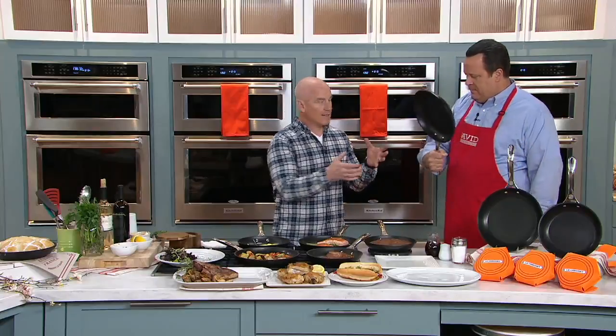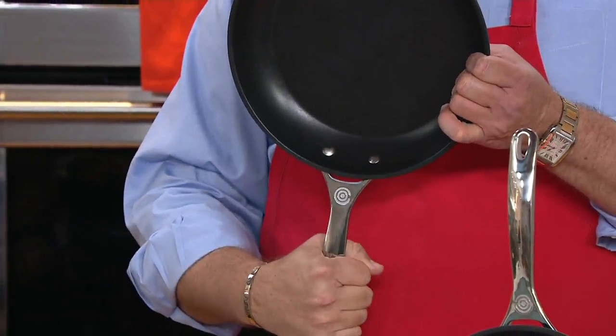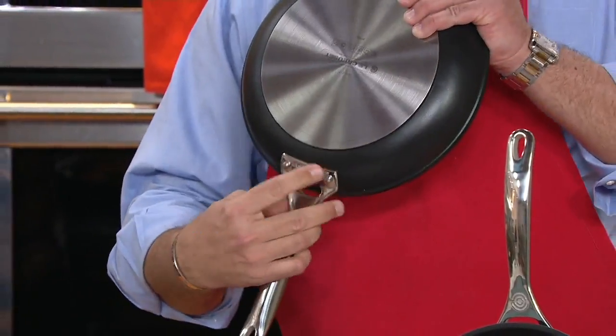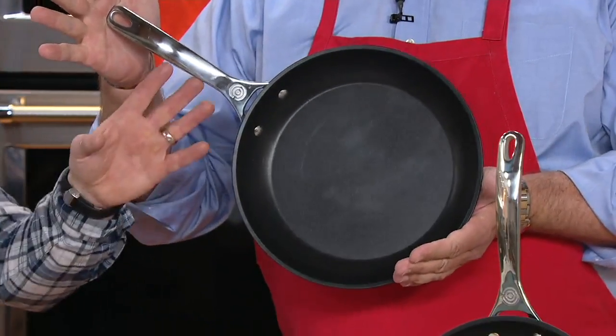We're now half gone on what we brought in. This handle is also hollow — it's a stay-cool technique. It's hollow and ergonomically designed so that it's going to fit in your hand really nicely, and it's double-riveted. If you're sautéing a bunch of food on your stovetop, a lot of times it will transfer the heat to the handle — you're not going to have that with this.